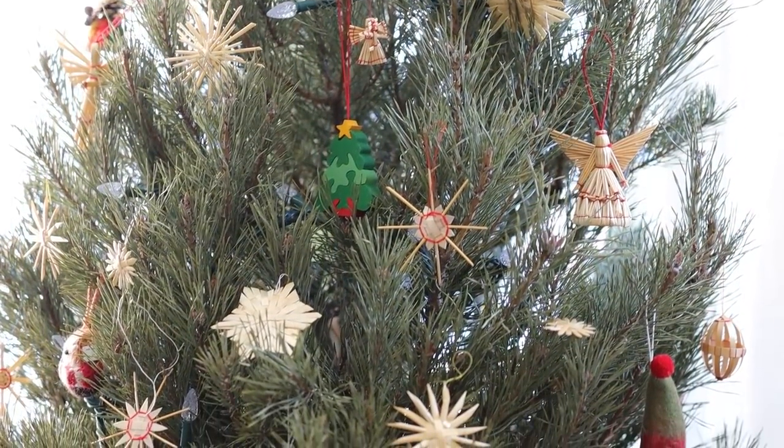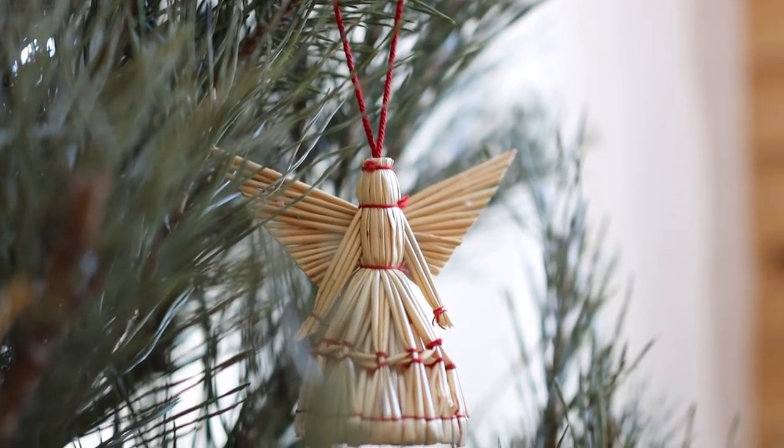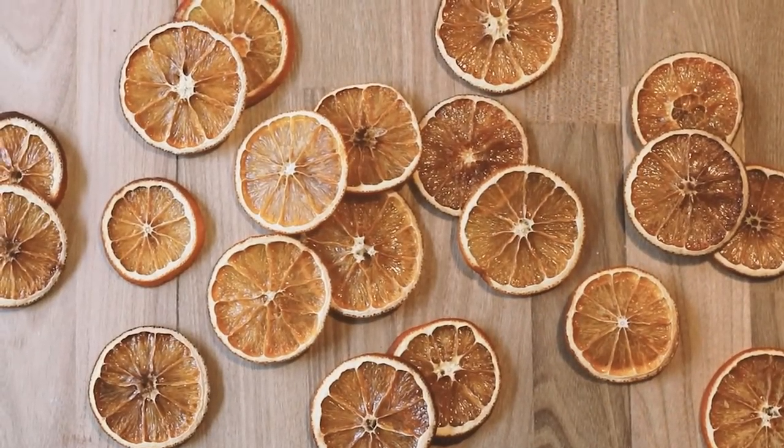I'll include a link below for more information on the sustainability of real versus fake trees. And then there's also the decorations on the tree — most of ours have been passed down through family, which I really love. You can definitely find decorations secondhand, or it's also easy to make things like salt dough ornaments, paper snowflakes, origami stars, or use natural decorations like dried orange slices.